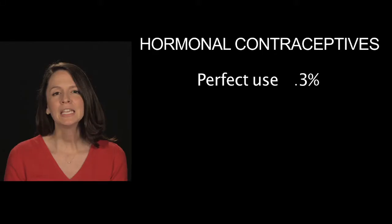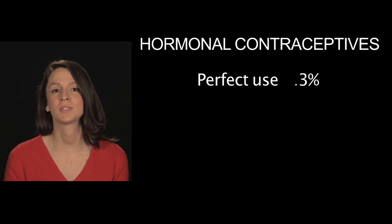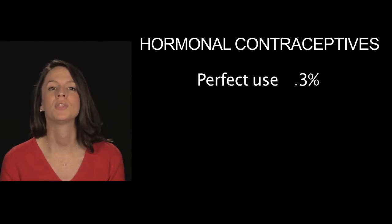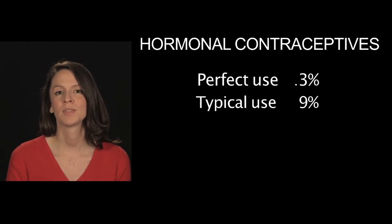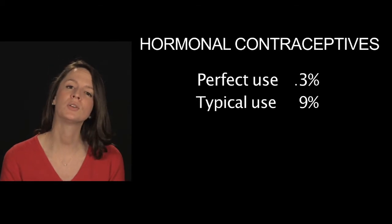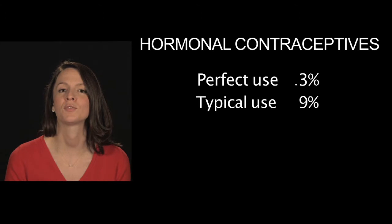Let's discuss several of these in combination because they each have about the same perfect use and typical use effective rates. Each of these methods have approximately a 0.3% chance of pregnancy within a year with perfect use and a 9% chance with typical use. That means that with typical use, 9 women out of 100 will become pregnant within the first year.